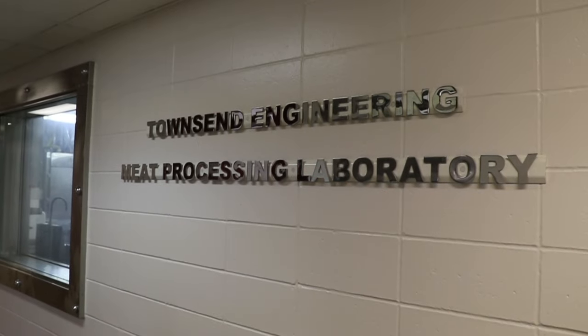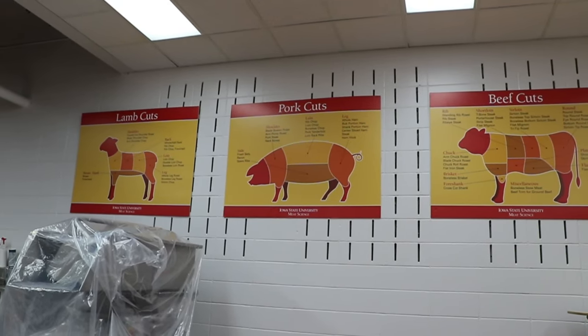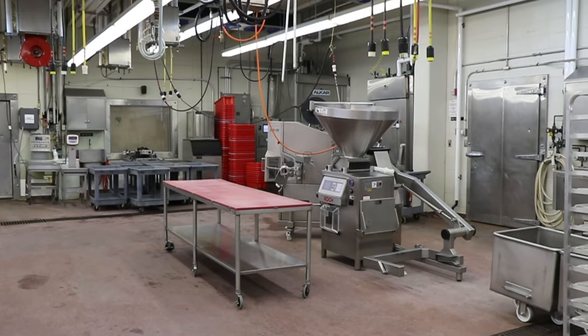Our mission here is for teaching, research, and extension. We're fully functional — we harvest beef, pork, sheep, and goats.